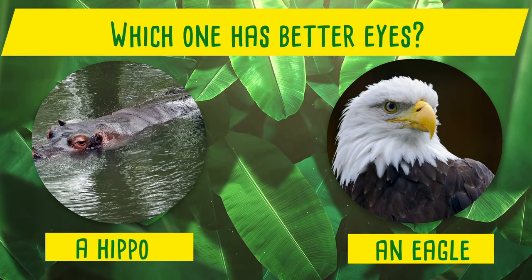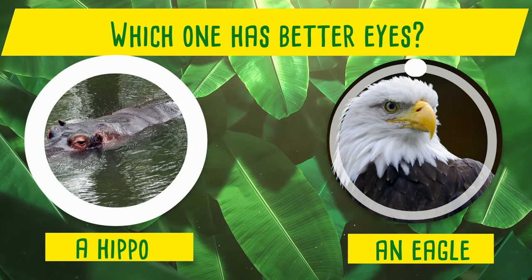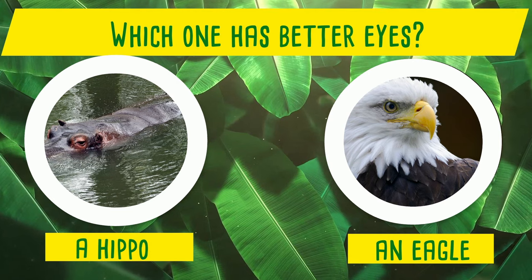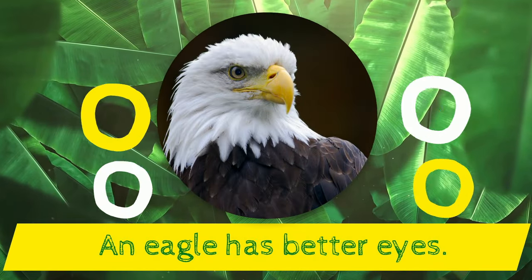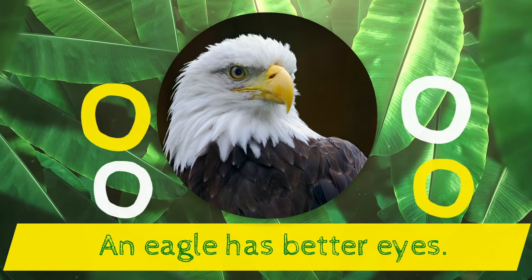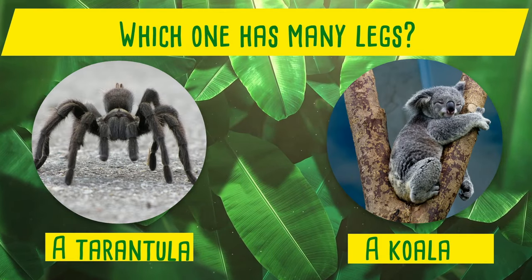Which one has better eyes? A hippo or an eagle? Yes! An eagle has better eyes!